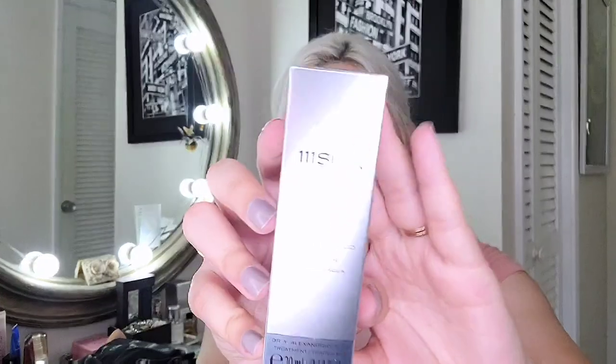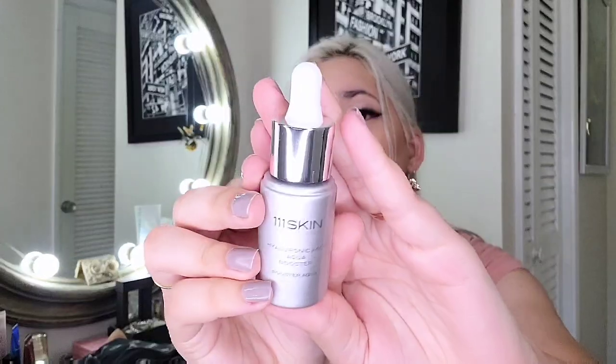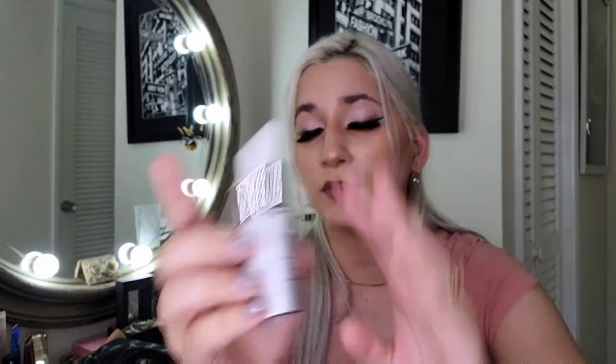The next item is 111 Skin, and this is the Hyaluronic Acid Aqua Booster. I absolutely love 111 Skin — I love their packaging. Their products are super expensive, about $100 each, but they are so good and so worth it. They definitely make changes in my skin. I'm going to be getting into these very soon for fall, because hydration is key for this weather.